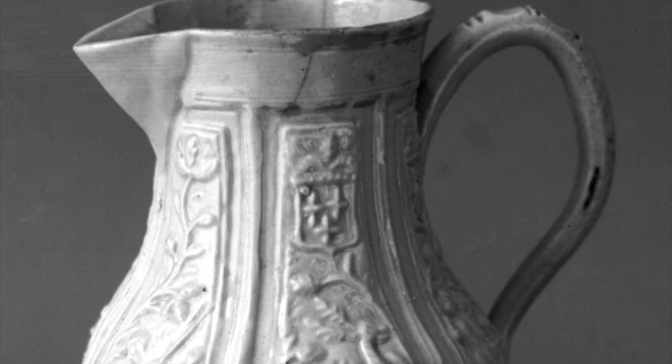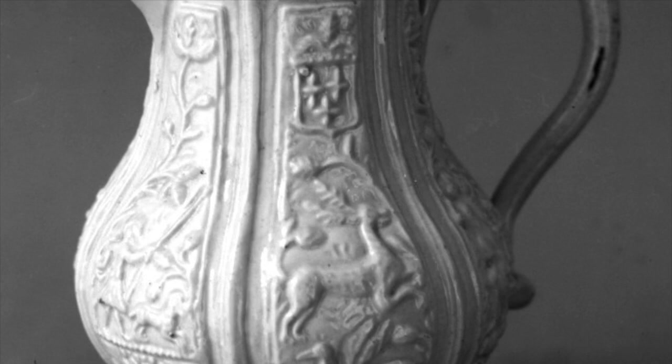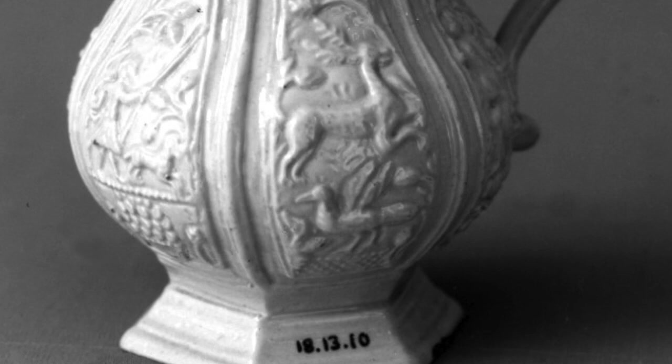And here we have a lovely Staffordshire ceramic hot milk jug that should have been what the pair were going to get in the first place.